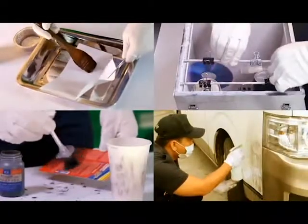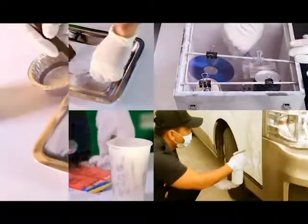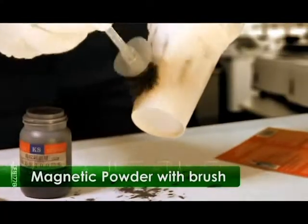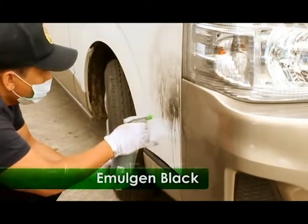the SoCo team also use advanced chemical and physical methods in developing and lifting latent prints such as ninhydrin solution, cyanoacrylate, magnetic powder with brush. Another chemical method used by the SoCo team is emulsion black.